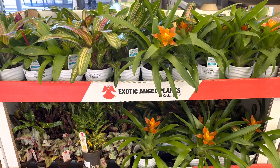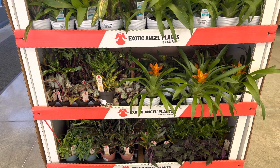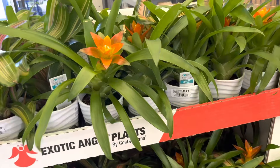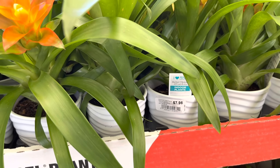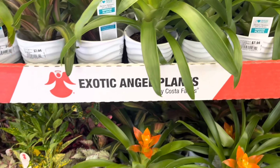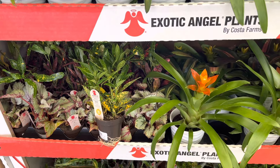This is the Exotic Angel Plants line by Costa Farms. It looks like they have a few bromeliads as well as smaller plants. They are in a 4-inch pot and the catch pot is ceramic — it's quite nice. These pots are going for $8.